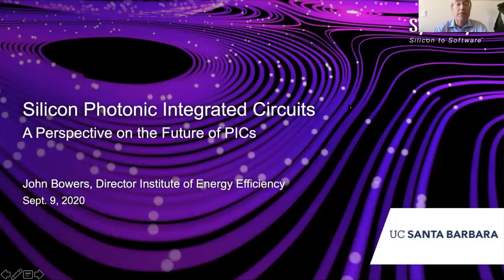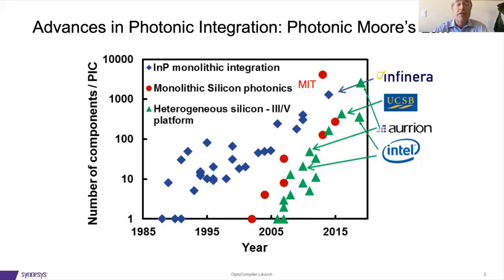Hello, my name is John Bowers and I'm Director of the Institute for Energy Efficiency at UC Santa Barbara. I want to talk about photonic integrated circuits and the future of where we're going with silicon in particular.